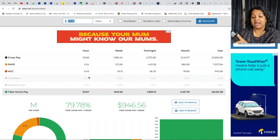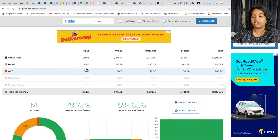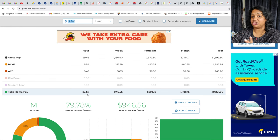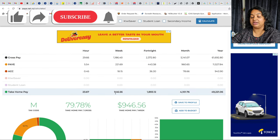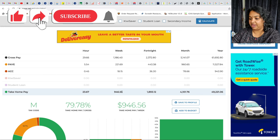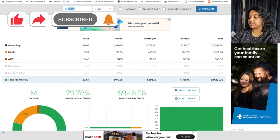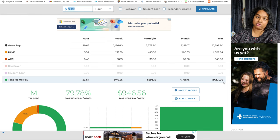In addition to income tax, there is also the ACC levy at 1.39%, which comes to about 45 cents per hour. So the total deductions include income tax and the ACC levy, giving you the take-home amount after these deductions.